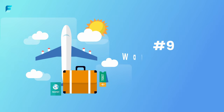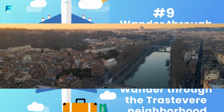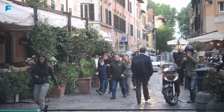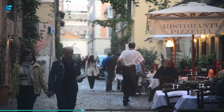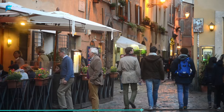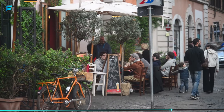Number 9: Wander through the Trastevere neighborhood. This charming area is located on the west bank of the Tiber River and is known for its winding streets, colorful buildings, and lively nightlife. The neighborhood is home to many great restaurants and bars, as well as historic landmarks like the Basilica of Santa Maria in Trastevere. Be sure to visit in the evening, when the streets come alive with street performers and locals out for a night on the town.